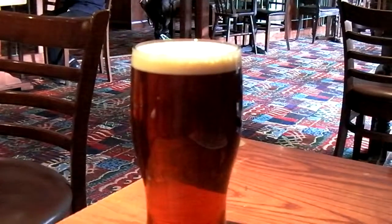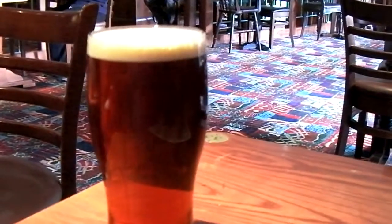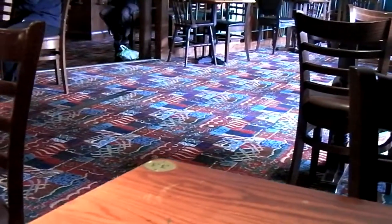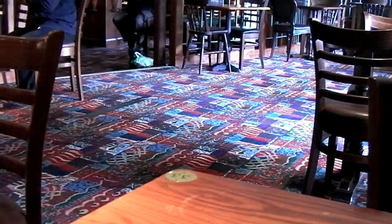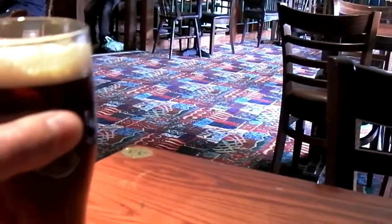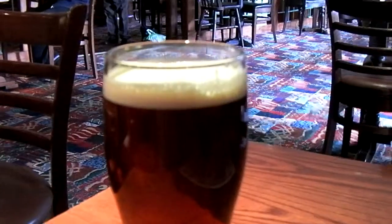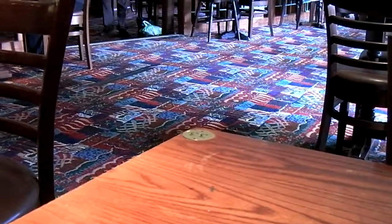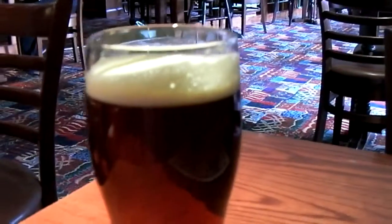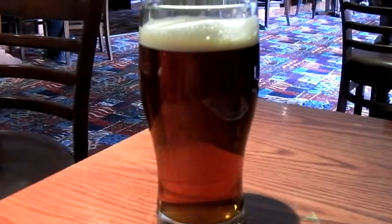I'm starting with Ringwood's Old Thunder, which is 5.6% alcohol by volume. That is a nice looking pint on its head. That's like full of taste — really full of taste. It's sort of creamy. It's a B+, maybe a little bit more soft I think, but still, there you go.